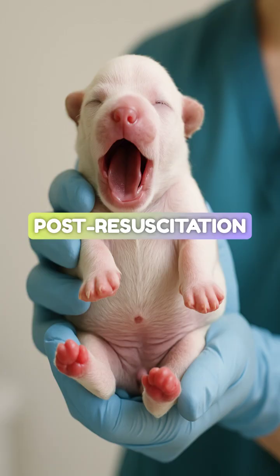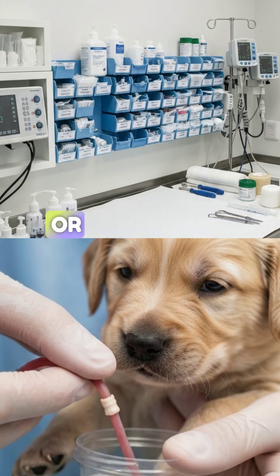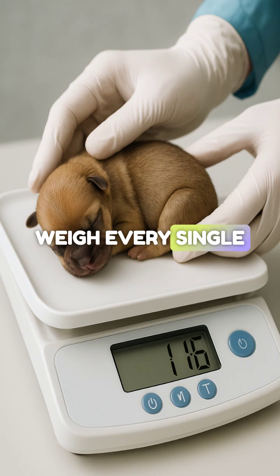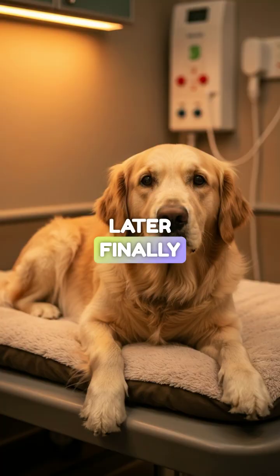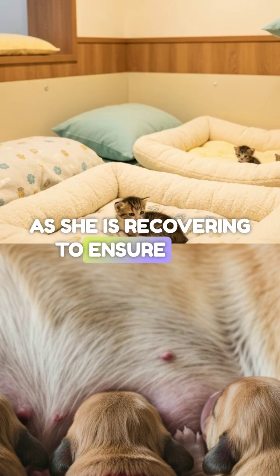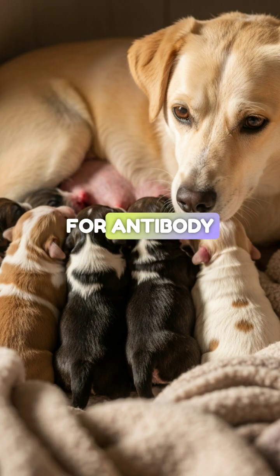Post-resuscitation care: once they are pink and screaming, the job isn't quite done. Dip the umbilical cords in chlorhexidine or dilute iodine to prevent infection. Weigh every single neonate to establish a baseline — this is vital for monitoring fading puppy syndrome later. Finally, get them back to mom as soon as she is recovering to ensure they latch and get that critical colostrum within the first one to two hours for antibody transfer — while she is sober.